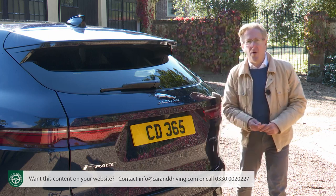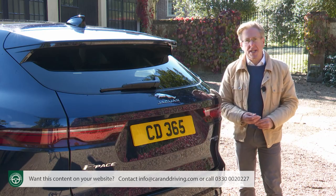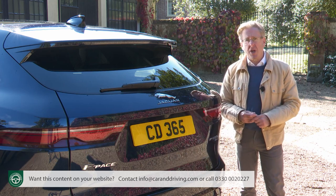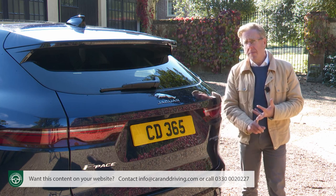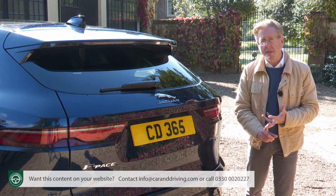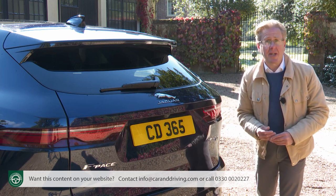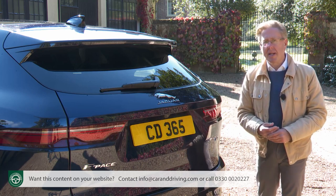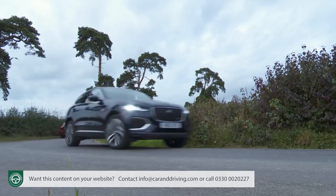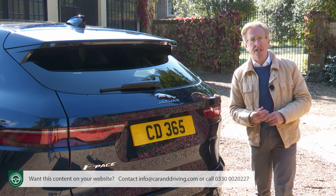F-Pace occupants are surrounded by a high-strength safety cell. Hill start assist stops the car from drifting backwards on uphill junctions. There's engine drag torque control to reduce wheel lock-up risk from strong engine braking in slippery conditions. Cornering brake control varies braking force to each wheel to avoid unsettling the car if you brake at speed in a corner. Roll stability control is integrated into the standard dynamic stability control system to reduce the possibility of a rollover. And if you've fitted a tow bar, you'll benefit from trailer stability assist, which mitigates against trailer sway.